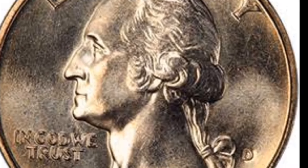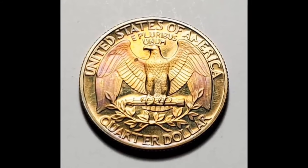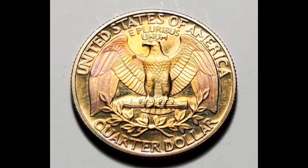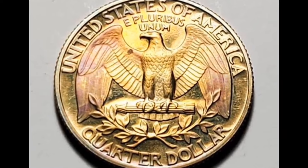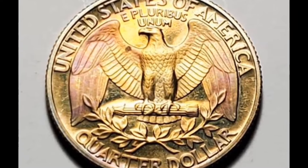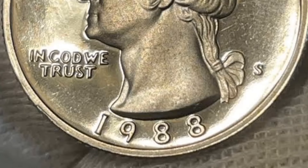Now let's discuss the coin's value in today's market. The Washington quarter dollar 1988 with D mint mark in extra fine condition has been known to fetch a significant premium among collectors. Recent sales have seen this coin sell for $300,250, showcasing its desirability and rarity among numismatists.